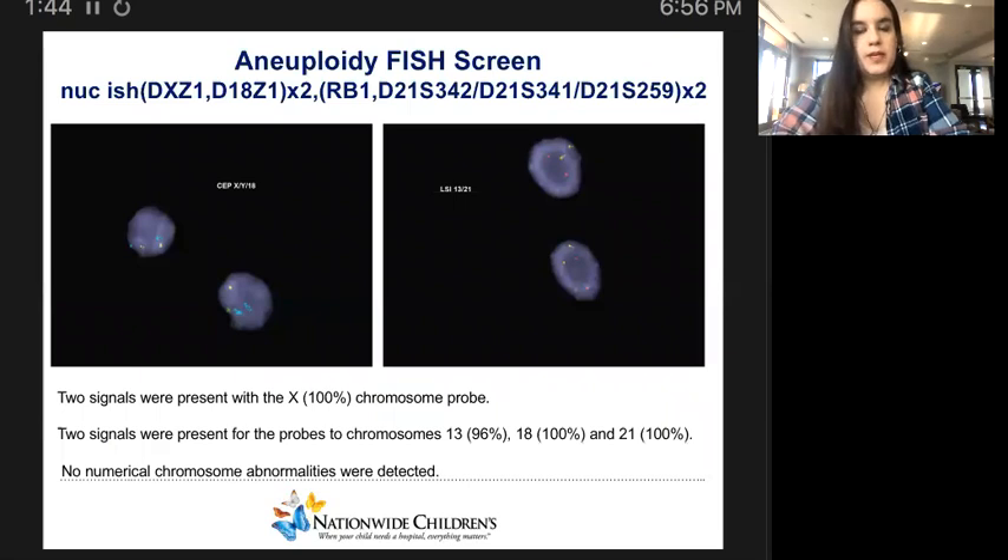An aneuploidy screen using AnVision was performed. In particular, interphase fluorescence in situ hybridization was performed on uncultured amniocytes using centromere probes for the X and Y chromosomes and chromosome 18, and locus-specific probes for chromosomes 13 and 21. As we see here from these images, two signals were present with the X chromosome probe in 100%, consistent with the female chromosome complement. Two signals were present for the probes to chromosomes 13 (96%), 18 (100%), and 21 (100%). No numerical chromosome abnormalities were detected for the chromosomes studied in this apparently female fetus.